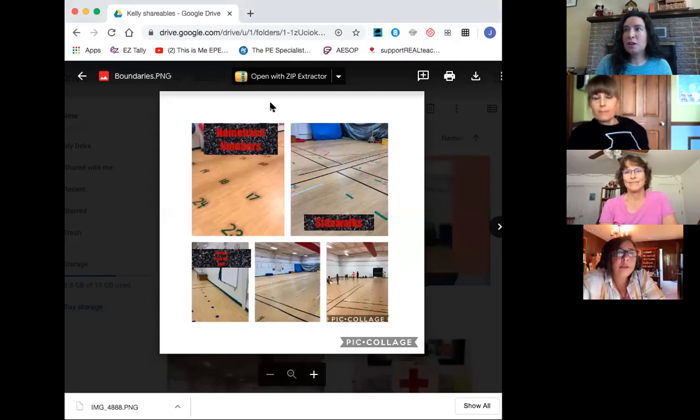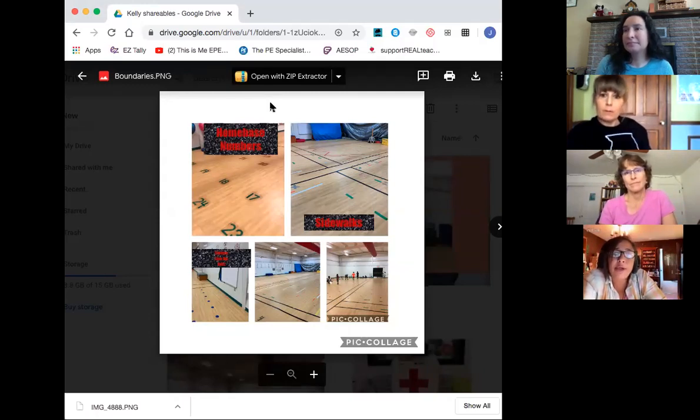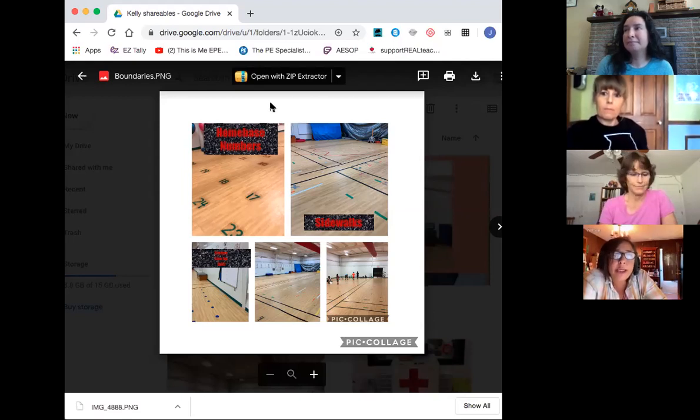Here are some photos of the setup. The top left picture shows home base numbers — every student gets a number to sit on for the whole year. The black lines are what we call the sidewalks — how you get from one area of the gym to another so you're not walking through other people's games. At stations, students match colored wristbands to colored dots on the floor. You can take these ideas and see what can work for your own gym.